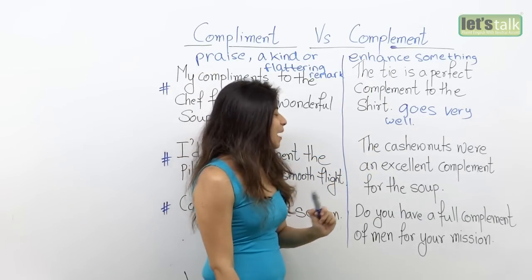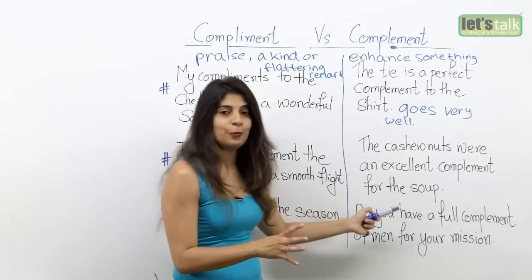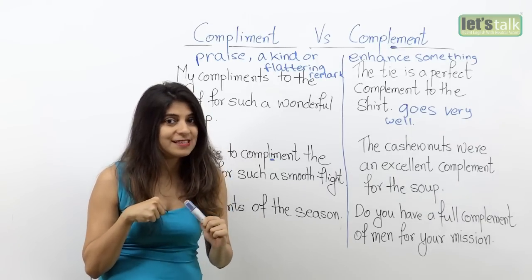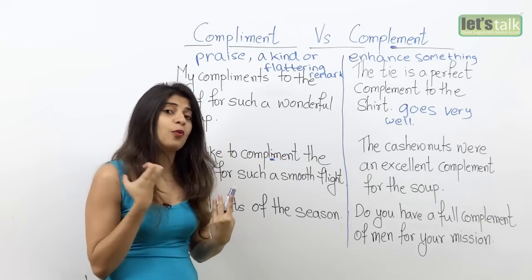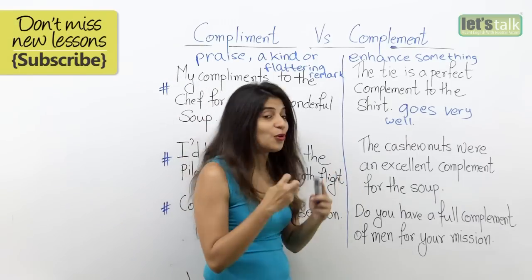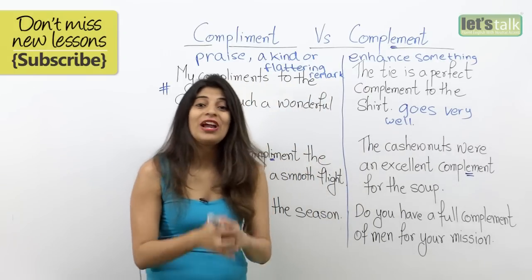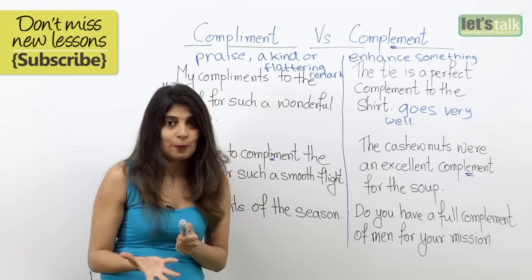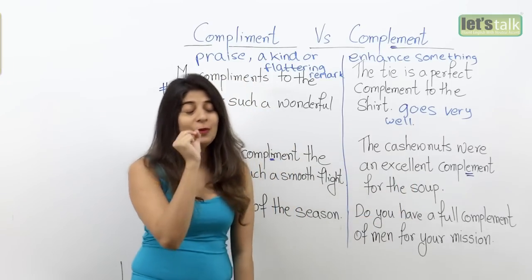Let's look at another example: 'The cashew nuts were an excellent complement for the soup.' Probably you had some soup topped with cashew nuts and thought it was a great idea — it went very well and tasted delicious. So you are saying the cashew nuts enhanced the taste of the soup. That is why you use complement with an 'e'.